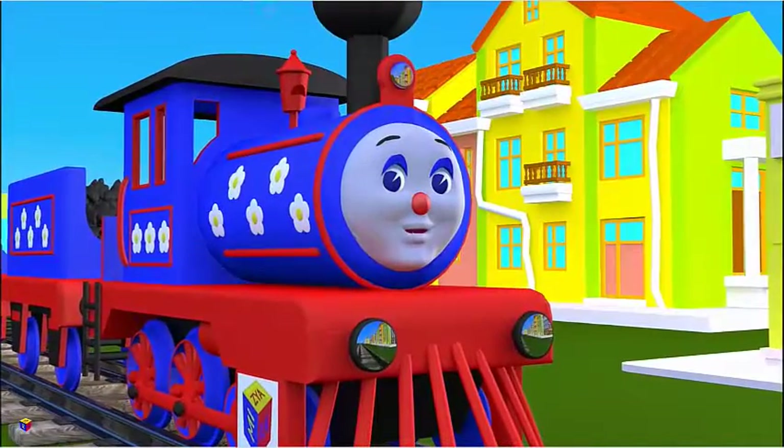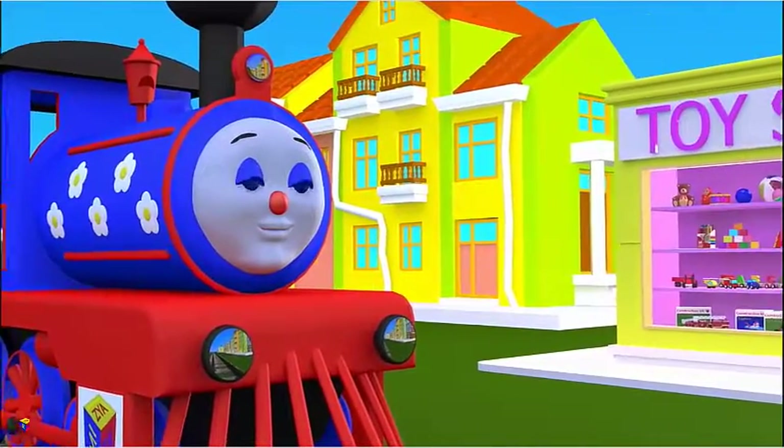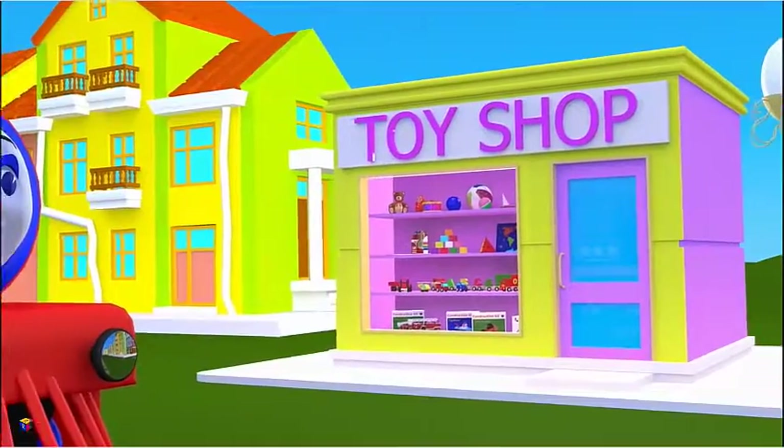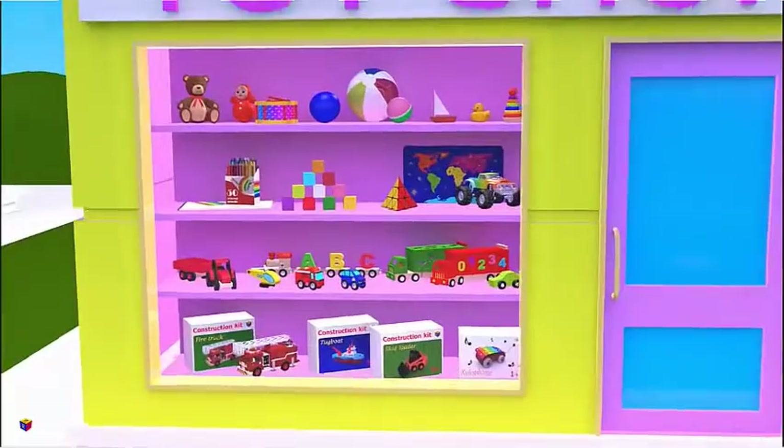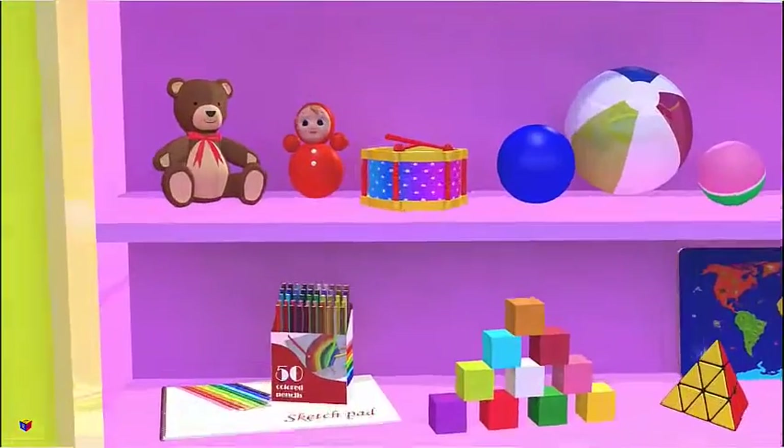Look at that toy store. Let's stop by. Here I see so many 3D shapes. Do you see them?